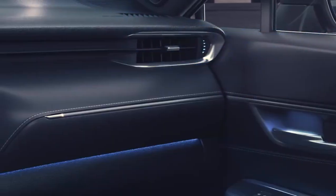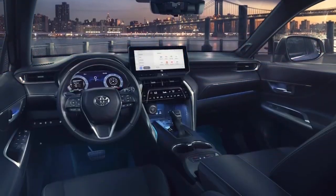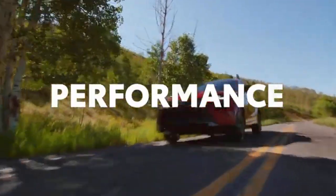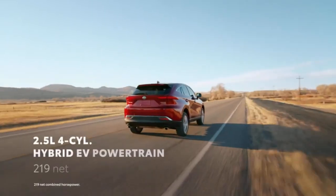The Toyota Venza stands out for its aggressive styling, borrowing elements from Lexus and other luxury brands. Its interior is similarly upscale. However, it offers less passenger and cargo space compared to some rivals and is not rated for towing. Despite these drawbacks, the Venza is appreciated for its comfort, fuel efficiency, and sharp looks.